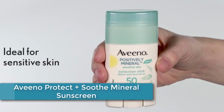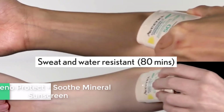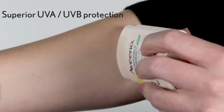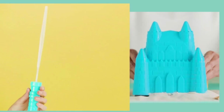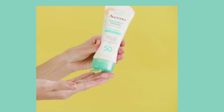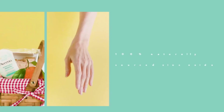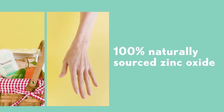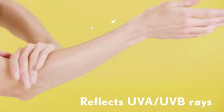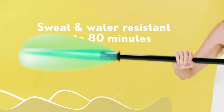At Number 4: Aveeno Protect Plus Soothe Mineral Sunscreen Stick, specially formulated for sensitive skin. It provides broad-spectrum SPF 50 protection against UVA and UVB rays and is water-resistant, making it suitable for use on both the face and body. The convenient stick format allows for easy and mess-free application. Its mineral-based formula contains naturally sourced active ingredients, including oat and zinc oxide, that are gentle on the skin, helping to soothe and nourish it while protecting against the sun's harmful rays.